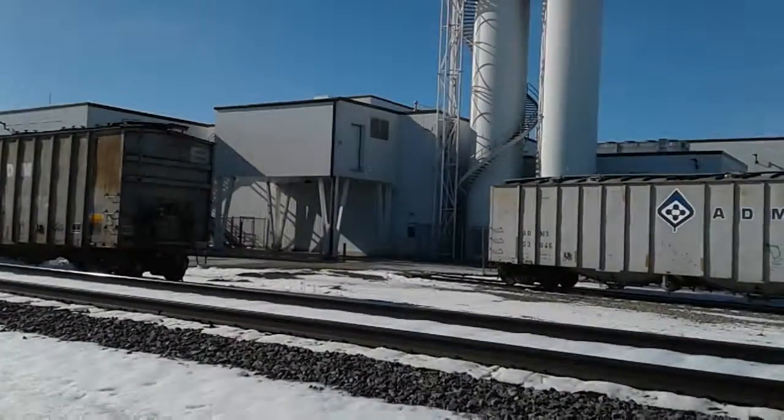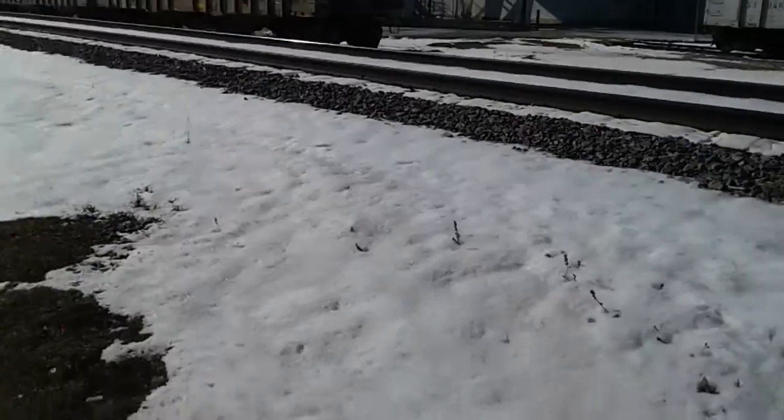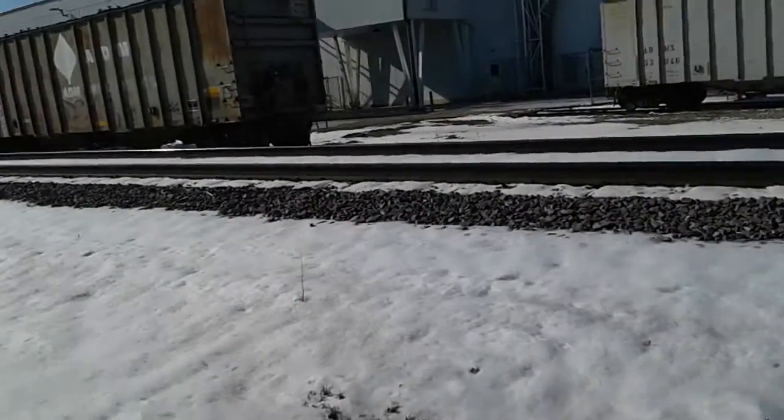There's that thing again, right in the side there, if you can see. Looks like the car's been patched.